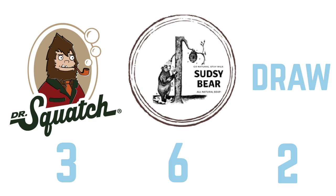Round eleven — the main event: Dr. Squatch's Pine Tar versus Sudsy Bear's Old Forest Pine Tar. These are two of the best soaps for both companies. Squatch's Pine Tar smells really good. Sudsy Bear's is really good too, though they're different. I think I prefer the scent of Dr. Squatch's version, but the ingredients on the Sudsy Bear version feel more authentic. I'm going to chalk this one up to a draw. After 11 rounds: Sudsy Bear wins six, Dr. Squatch wins three, and there are two draws.